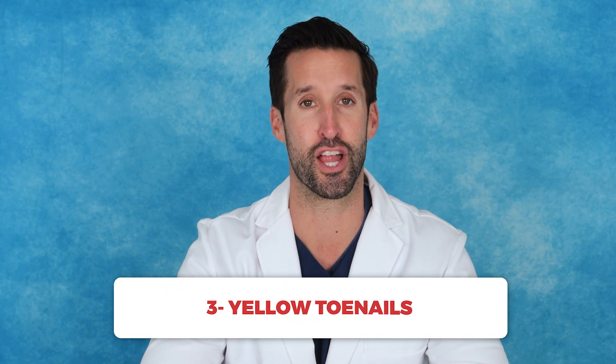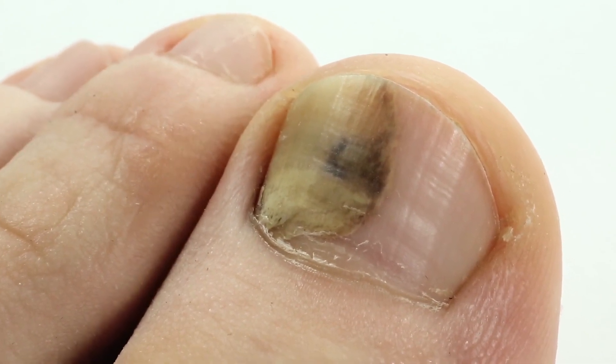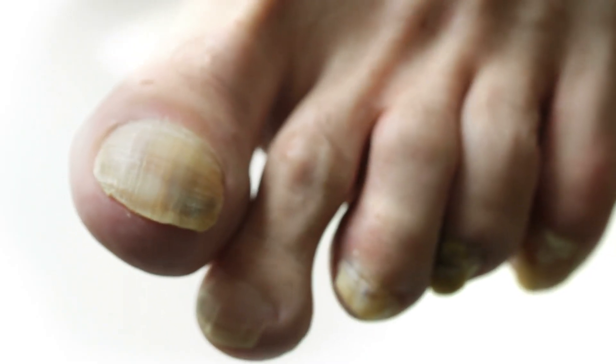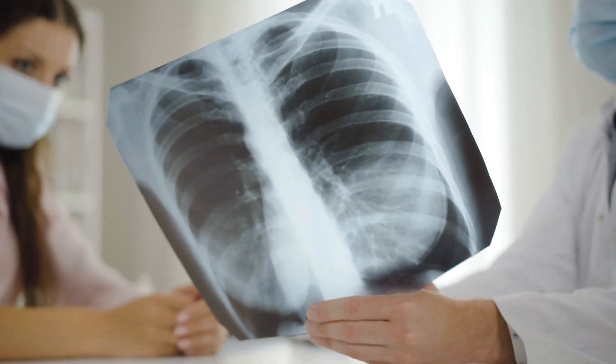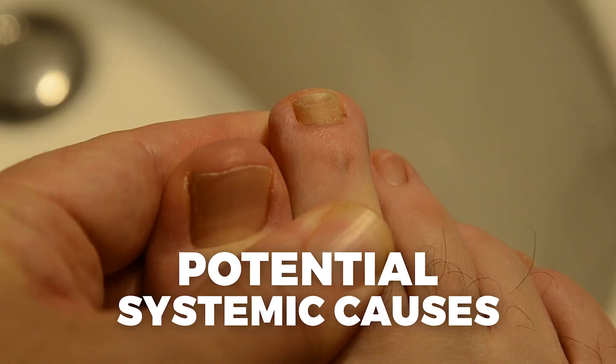Number three: yellow toenails. Although yellowing of the toenails is often linked to a fungal infection, and in some cases that's exactly what is going on. In other cases, the yellowish hue can indicate a respiratory condition or even diabetes. If you notice your nails thickening or becoming discolored, it might be time to address any fungal infection or check in with your doctor about potential systemic causes.